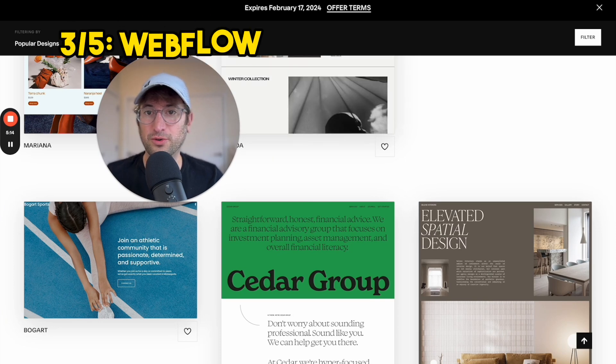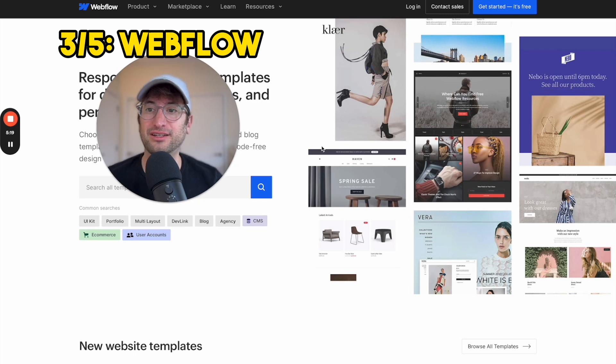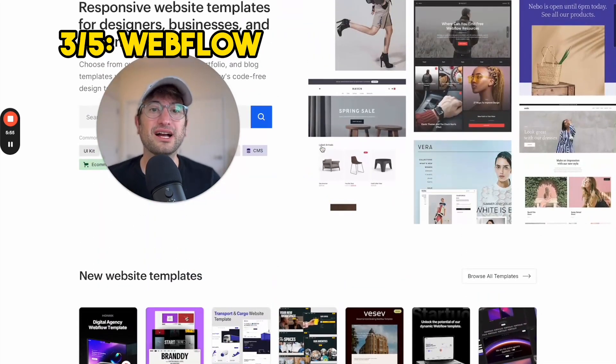The next no-code tool I'm going to talk about is Webflow. Webflow has a lot of the same functionality as Squarespace in terms of the types of websites you can build — you can also build e-commerce websites on Webflow. It also has a really robust CMS, which is like a database in the backend that allows you to build really complex blogs. It also gives you the ability to fully customize every pixel of your website, so if you want a more custom website compared to a more templated one, I would choose Webflow over Squarespace.